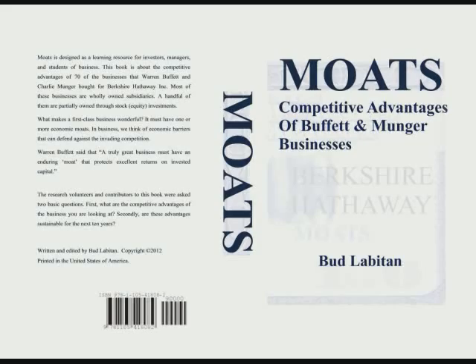Moats, by Bud Lubiton. Introduction. Goals. Moats is designed to be a valuable learning resource for investors, students, and managers of business. It can also be used as a starting point for discussions about real competitive advantages in business schools around the world.